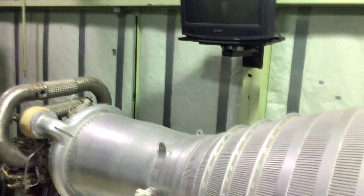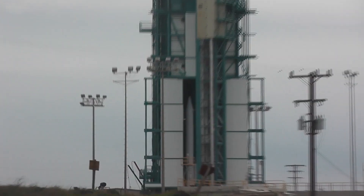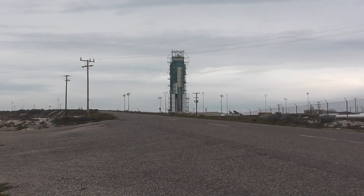Eventually the tour came to an end and we stopped by the launch site to take a quick look and get some nice photos. This was Space Launch Complex 2 — SLC-2. Some people stayed extra late to actually see the tower roll back and expose the rocket.